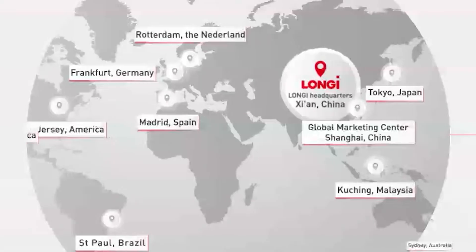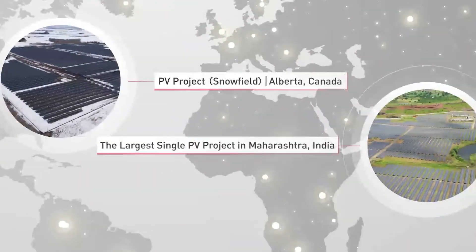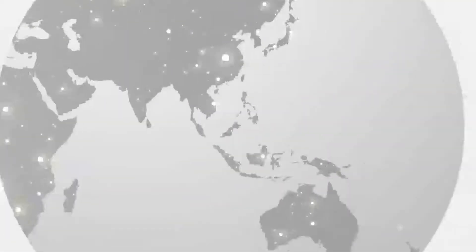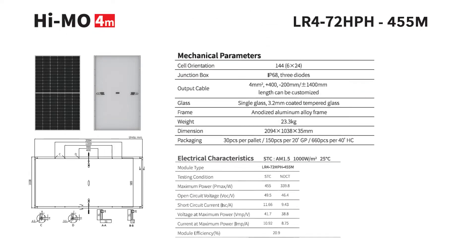Longhi Solar is a supplier of more than 30 gigawatts of high-efficiency solar wafers and modules worldwide yearly — about a quarter of global market demand. Delivering 455 watts of rated power in two-metre panels, each heavy-duty module is built with 144 half-cut monocrystalline cells to perform at an efficiency of 20.9% in all outdoor applications.